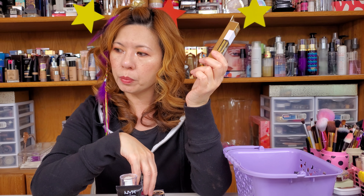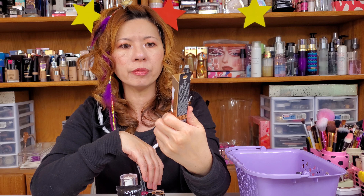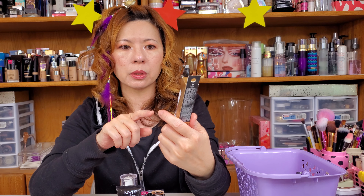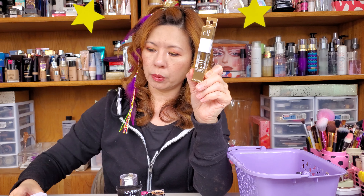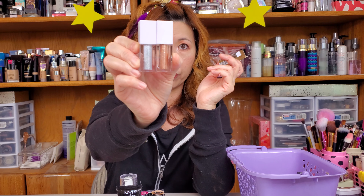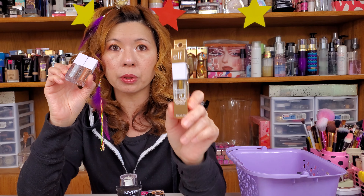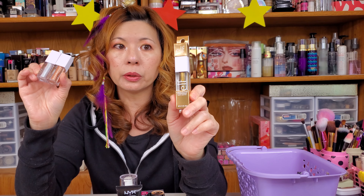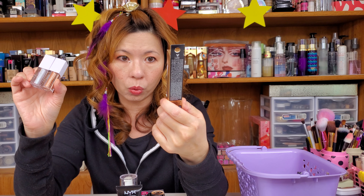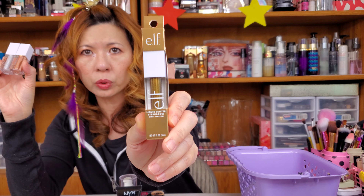It's an ELF liquid glitter eyeshadow. I don't remember if I already put up the ELF makeup playtime video, but if I have, you should have already seen this. In my video, I was playing with it and I really love them. I immediately went to the store and bought maybe a few more because I decided I really want you guys to also try it. In case you didn't get a chance to buy them, this is your chance. This color is called Dirty Martini — all kinds of olive gold color. Beautiful.